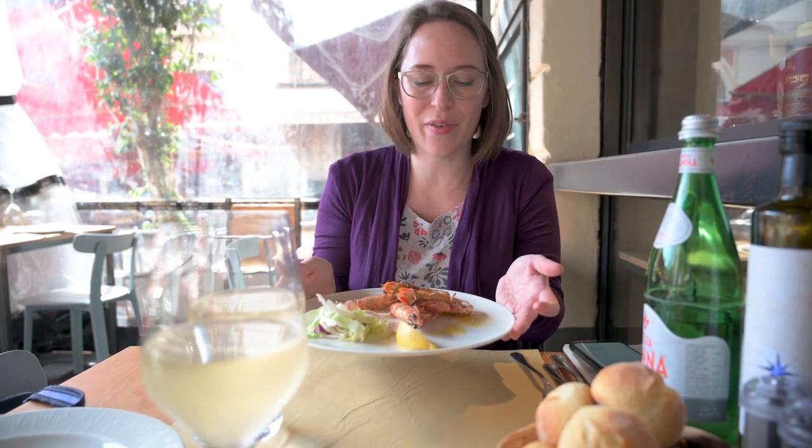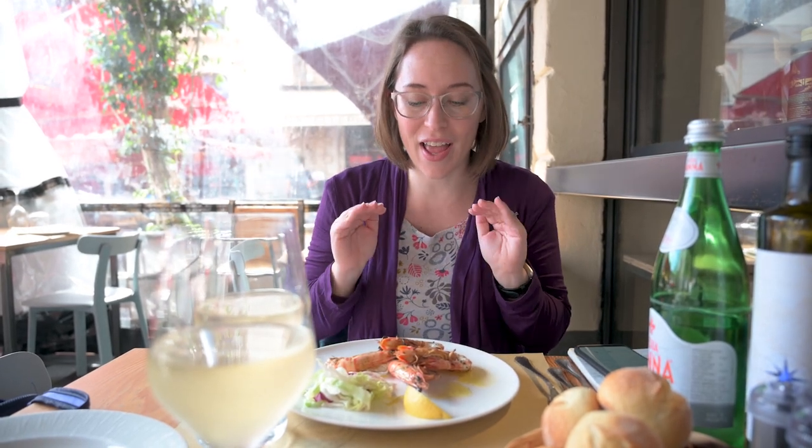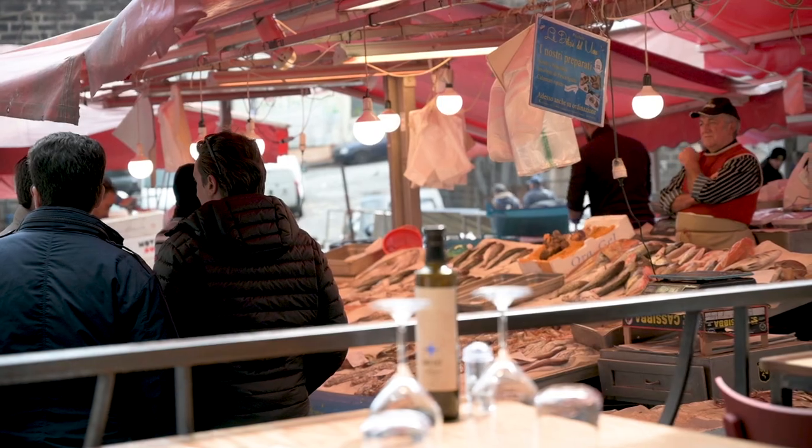In Catania you must, must, must get seafood. I have some prawns here — these are from the Trapani area, which is where the best prawns around here come from. We are not only eating seafood here in Catania, we are eating it right next to the fish market. It is so fresh and we are going to truly enjoy this Sicilian experience.